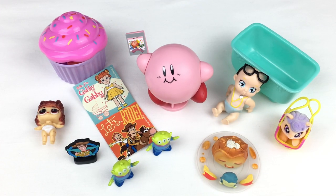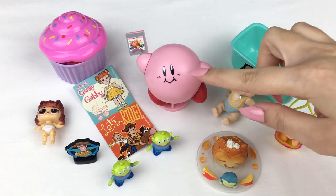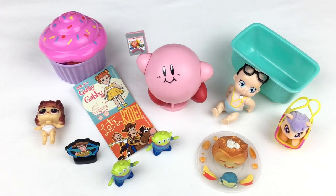So here are all the items from the blind boxes. I think my favourite item is probably the Kirby, and I also really love the little alien figures as well. Let me know in the comments which item was your favourite and if you want to see more blind box unboxing videos. I'll leave a link to my Mavis Mystery Mayhem playlist in the description box below. I hope you guys enjoyed watching and I'll see you guys next time. Bye!